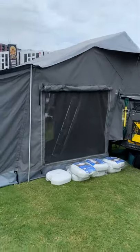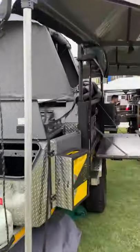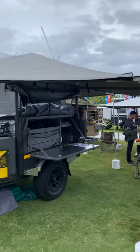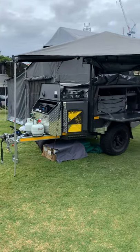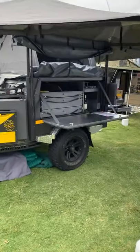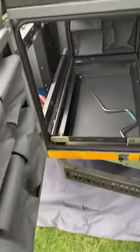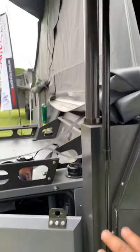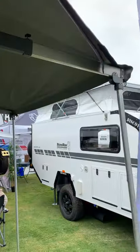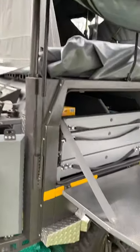Walking around the side to show you the key features. The batwing awning — you can have walls around it as well to seal that area off. Here's where the fridge slide goes, and you've got the jerry cans on the outside. The awning has a gas strut lifting system that actually lifts it, and the arms for the awning have built-in poles — so you don't need to carry poles separately.